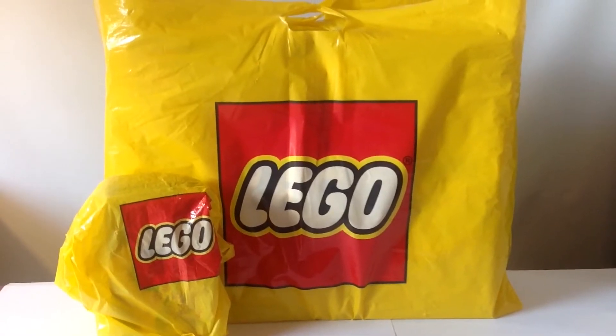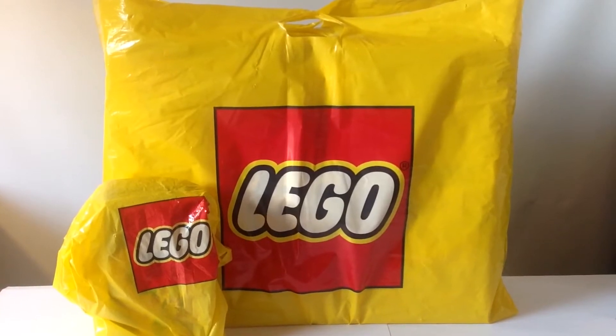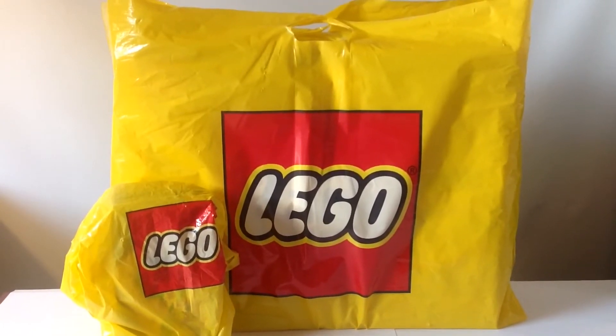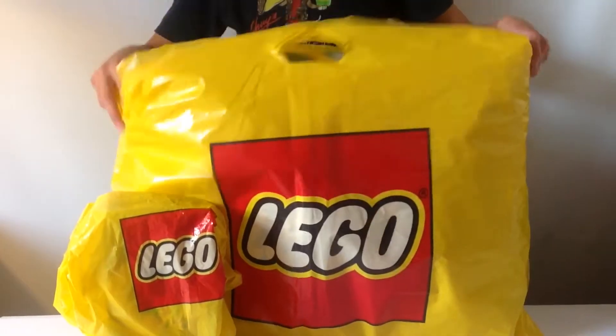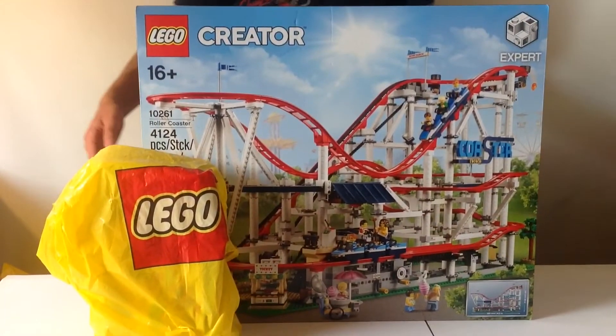Hello guys, JT Bricks here, and it's summer 2018, and that means I have a huge LEGO haul for you guys today. Alright guys, so I'm going to uncover this — this is over $380 worth in LEGO — so here it is: the LEGO Creator Expert Roller Coaster Set.